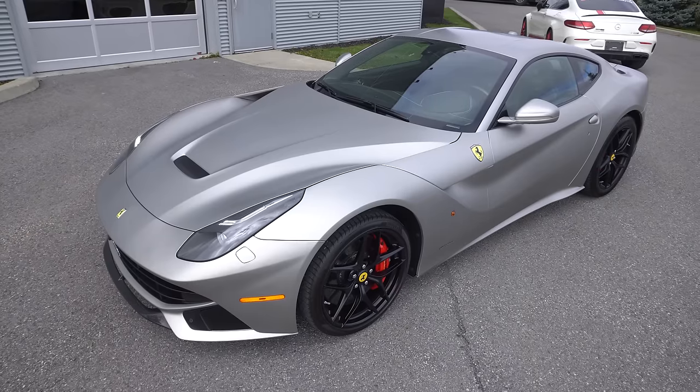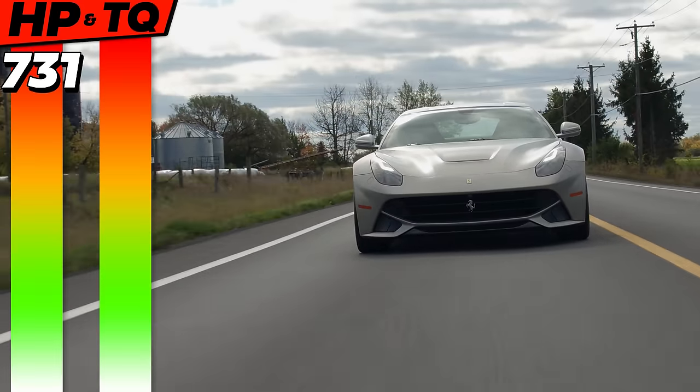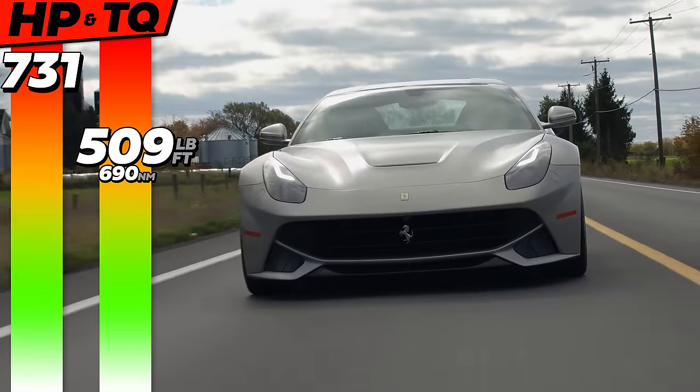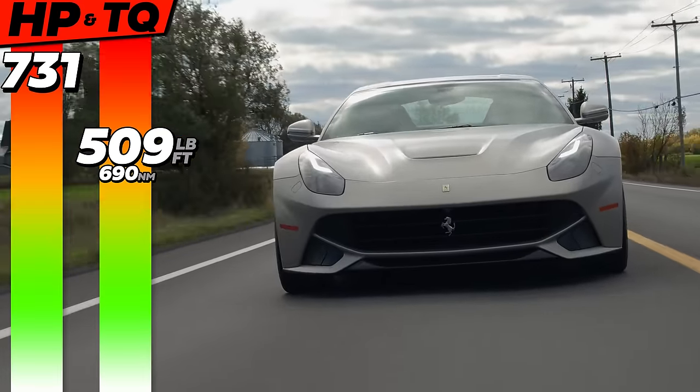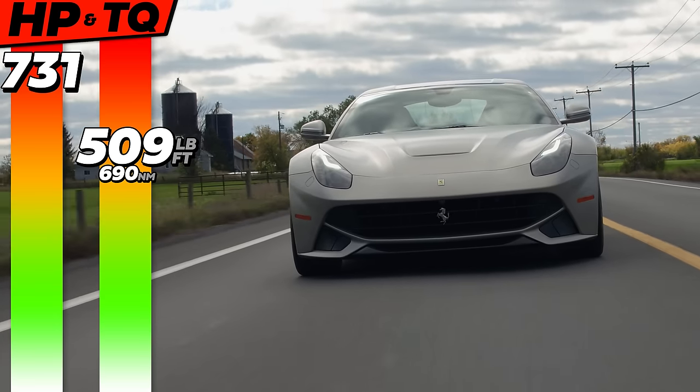2015 Ferrari F12 Berlinetta with launch control, but I'm not going to use it. Rolling launch. 731 horsepower, 509 pound-feet of torque from a naturally aspirated 6.3-liter V12. So this was the most horsepower in a Ferrari at the time when it came out.